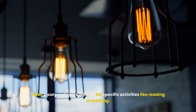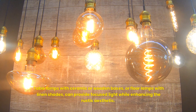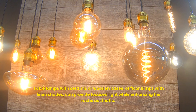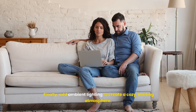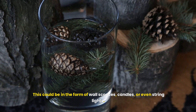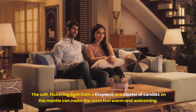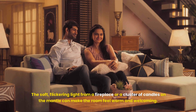Next, incorporate task lighting for specific activities like reading or working. Table lamps with ceramic or wooden bases, or floor lamps with linen shades, can provide focused light while enhancing the rustic aesthetic. Finally, add ambient lighting to create a cozy, inviting atmosphere. This could be in the form of wall sconces, candles, or even string lights. The soft, flickering light from a fireplace or a cluster of candles on the mantel can make the room feel warm and welcoming.